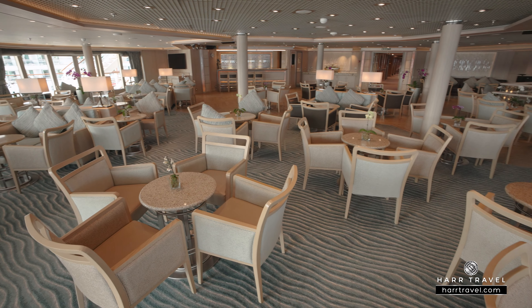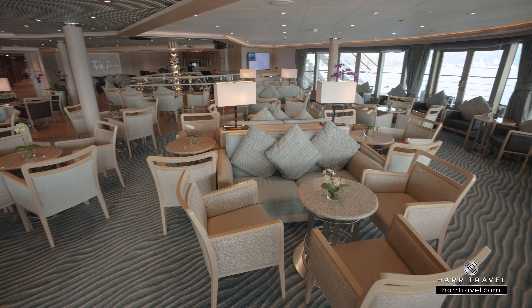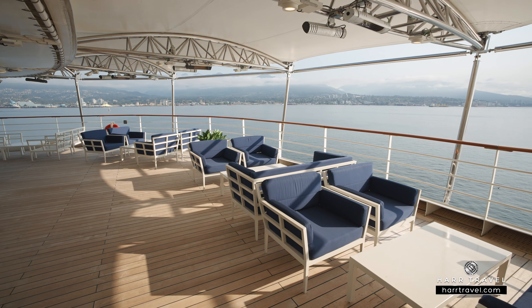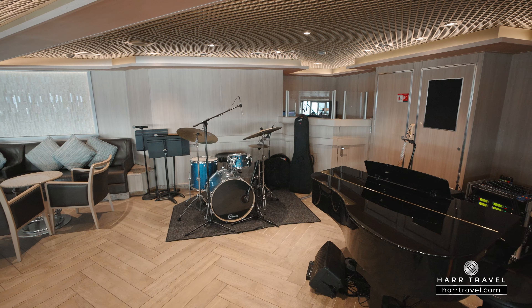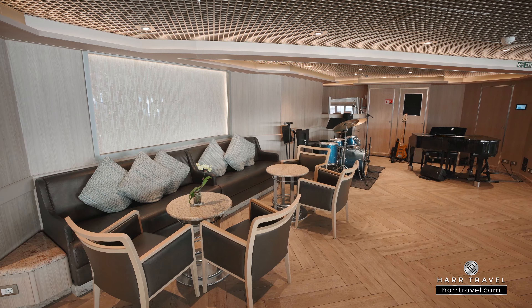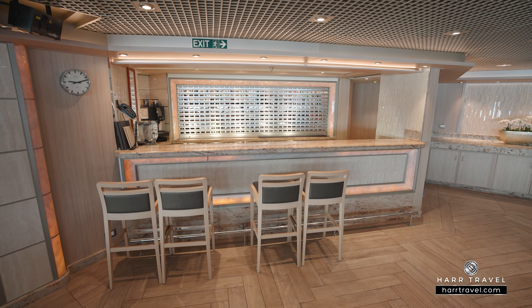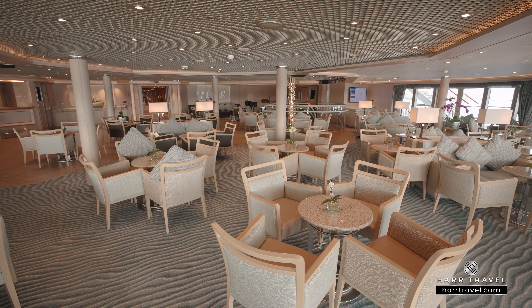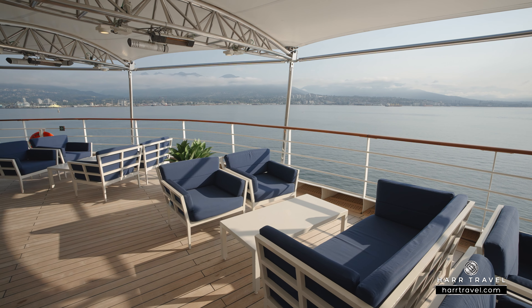Set all the way aft on deck nine, you'll find the Panorama Lounge. It truly is a great place to find a view. You've got wraparound 180-degree windows here, and there's also a wonderful terrace off the back where you can sit and get those incredible wake views as the ship sails away from destinations around the world. This is the classic cruise ship lounge — you'll find live music here. Tucked in the corner, you've got the piano and the bandstand, and there's also a DJ booth. This space is used for all styles of entertainment, whether it's trivia, a get-together, or even certain types of lectures.